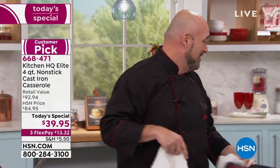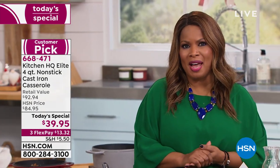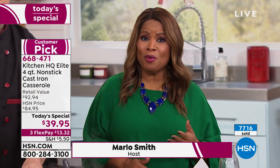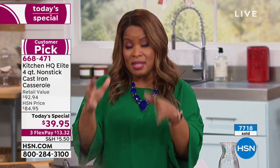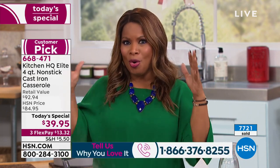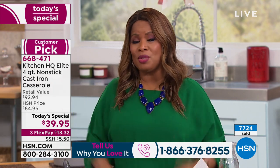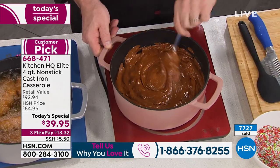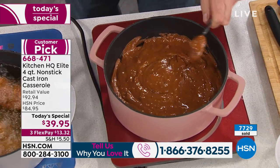It is our finest value of the day, limited quantities, only available while supplies last. We have beautiful colors. You're looking at more than $40 off our regular price. This cast iron can get expensive — go price one at that major cookware store in the mall, and you'll come back and buy this. While supplies last in the blue choice.